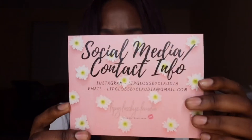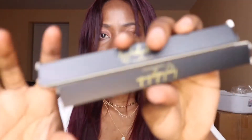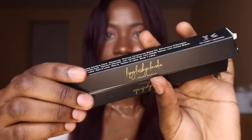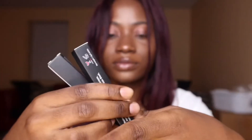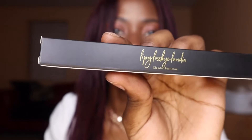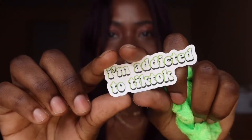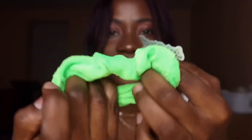It came in this super cute pink bag, and this is her thank you card — so pretty! The products came in this cute pink box. They look so cute and professional — it says 'Lip Gloss by Claudia' on the packaging, and on the side are the shades I got. There's also a sticker that says 'I'm addicted to TikTok,' and it matches the scrunchie — super cute!